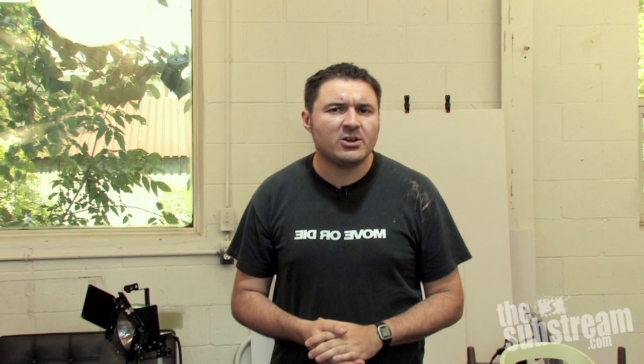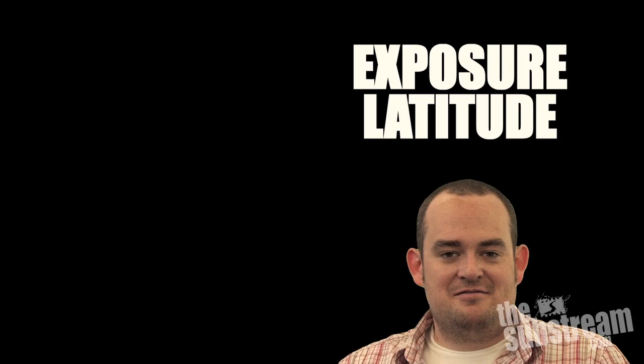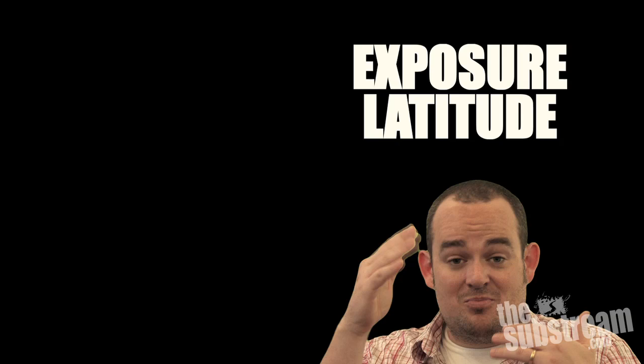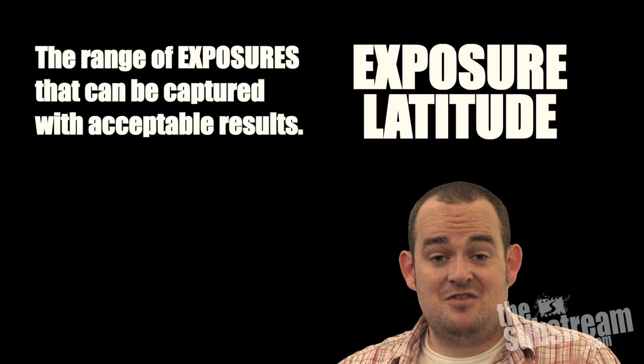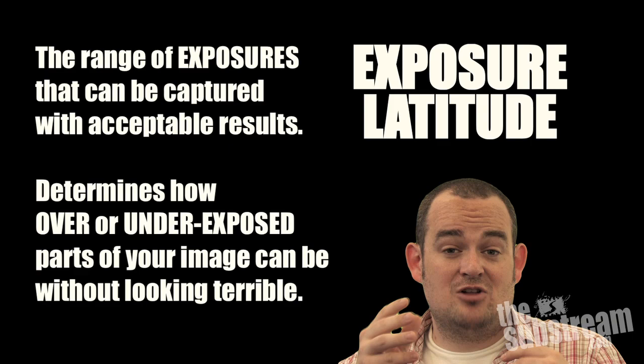But why does it look so weird? What makes it look so different? Well, a couple of things, some of which we'll get to in later videos, but the main difference we think is the way in which the filmmakers have handled the exposure latitude of their digital medium. My definition of exposure latitude is basically — in shorthand — the range of luminances, or brightnesses, or exposures that can be captured on a frame of film or a frame of video with acceptable results.